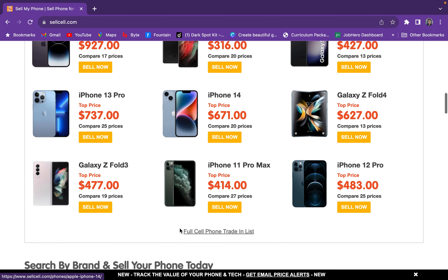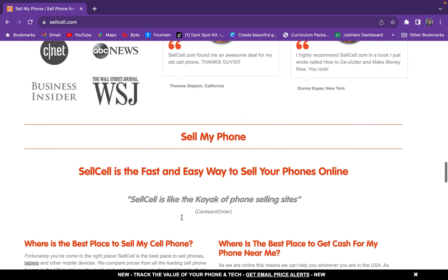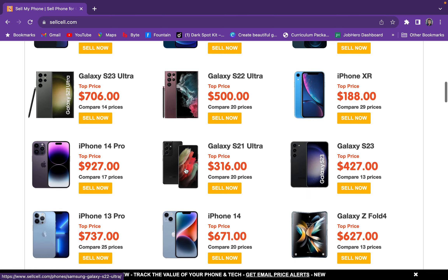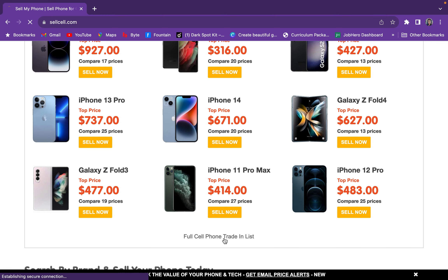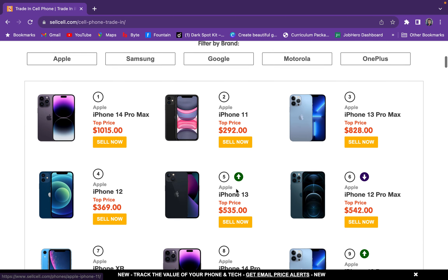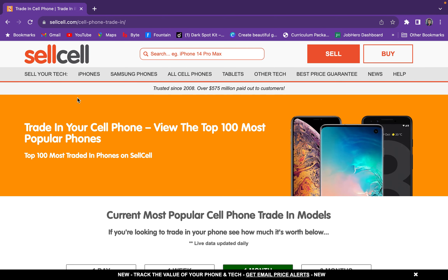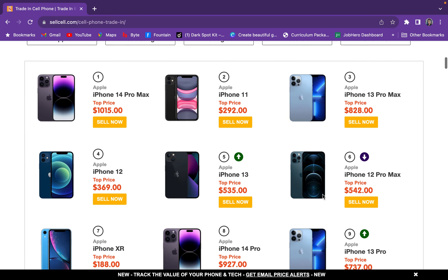If you like it, subscribe and hit the notification bell — I'll be putting out more videos. This is just one little website video; there are a lot of websites I've come across. You can sell your phones here, and I feel like this is useful information. If you're looking to sell stuff, you don't want to sell on Facebook or Instagram — people be scamming on there. Come to this website, sell.com. I like how they did that — sell, sell, sell — very catchy.